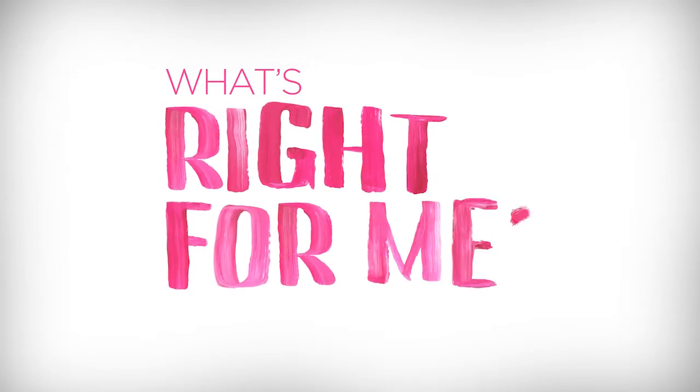The Juvederm collection of fillers offers two products that are approved for lip augmentation. This gives me more options to tailor treatments that are just as unique as my patients.